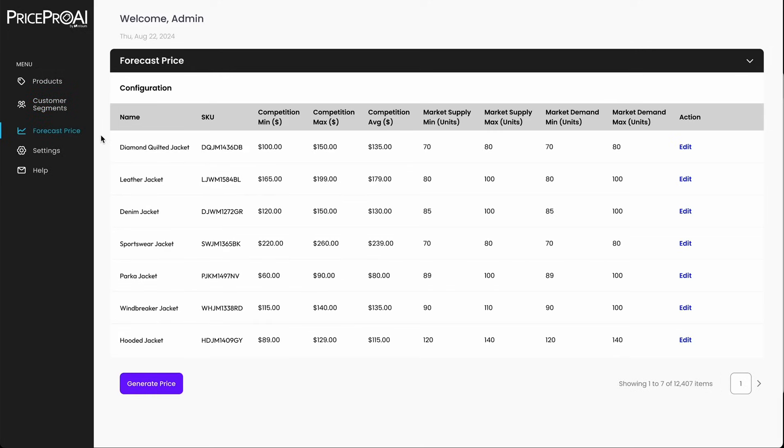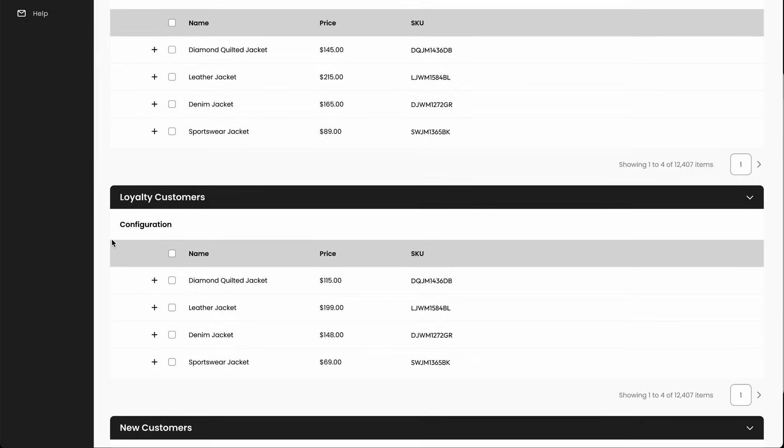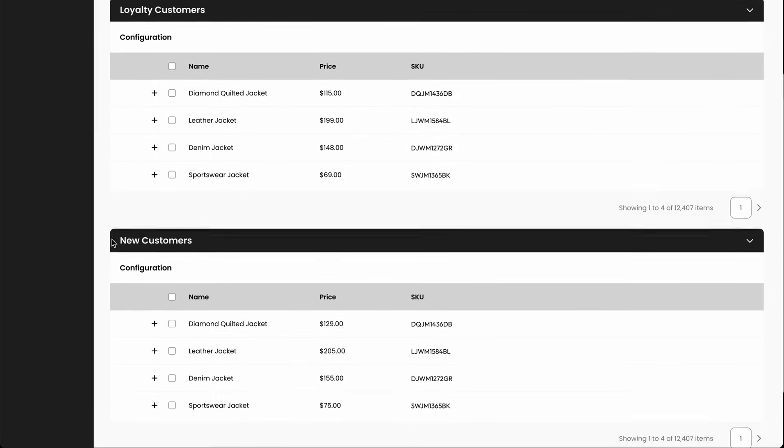As you'll see, the forecasting engine analyzes key data points such as competitive pricing, market conditions, and consumer demands to predict the most profitable prices. By pressing the Generate Price button, the tool processes this data to deliver optimized pricing for each customer segment, ensuring your pricing strategy is both accurate and effective.